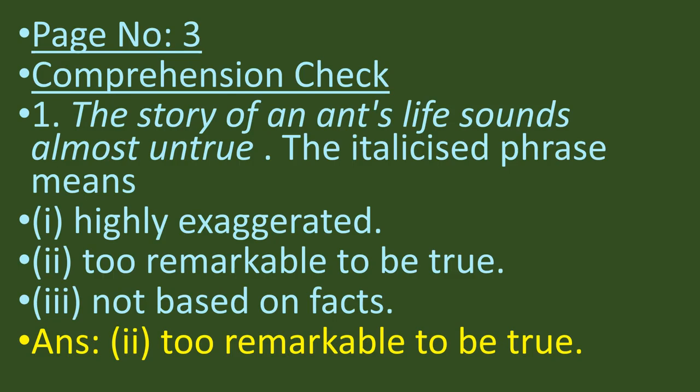On page number 3, under the heading 'Comprehension Check,' there are three questions. The first two are to be done in your books. Question 1: 'The story of an ant's life sounds almost untrue' — the italicized phrase means: (1) highly exaggerated, (2) too remarkable to be true, or (3) not based on facts. The answer is the second one — too remarkable to be true. Mark it in your book or write it in your rough notebook.